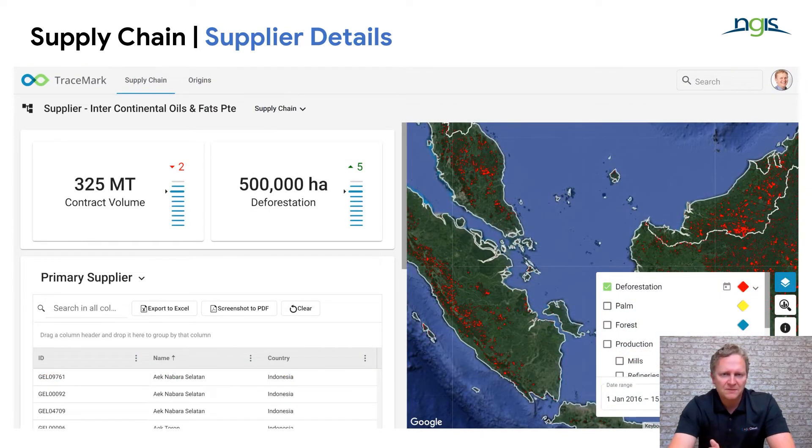Once the supply chain has been mapped, it is about using data to produce the metrics that are important for the organisation — whether that is looking at contracted volumes, benchmarking those, and applying them against deforestation. It is really bringing all the information together and reporting in a way that is relevant for the organisation.